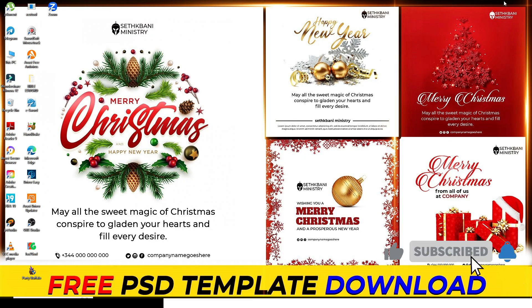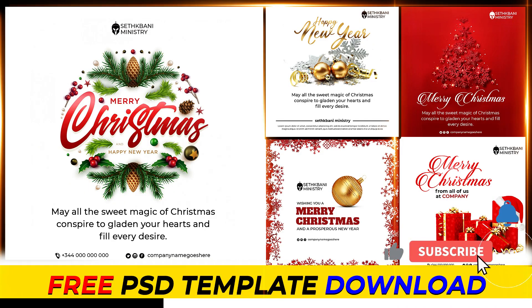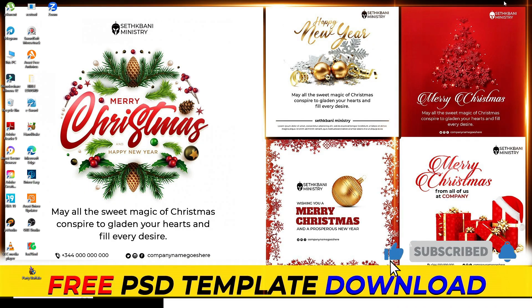Hi everybody, welcome back to my channel. Setk Bunny here, and I want to say thank you for being with me throughout this whole year. Merry Christmas to everybody in advance, and Happy New Year also to everybody.